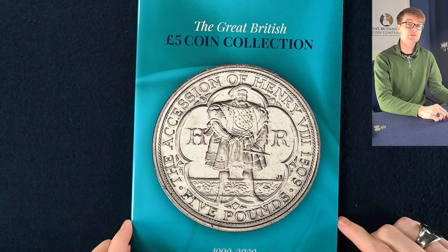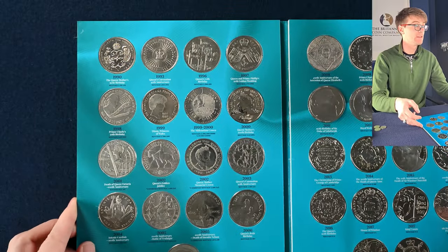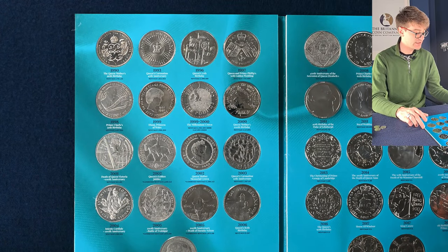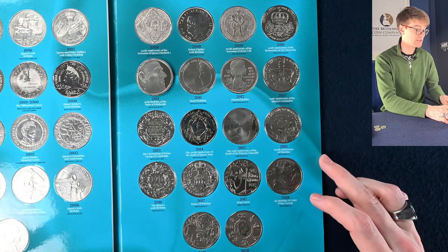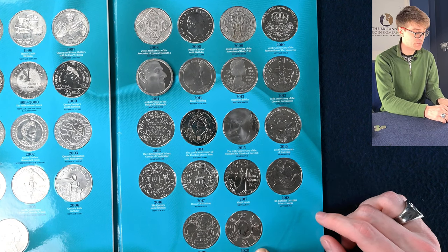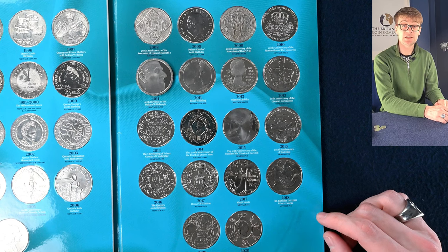This book's quite heavy, probably because it's full of five pound coins. It's a lovely book — absolutely chock-a-block. All the different five pound coins up to very recent, including the 2020 King George III five pound coin. We've got some very nice and desirable five pound coins in amongst this book.